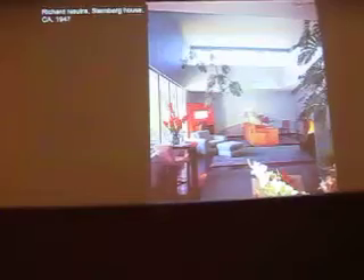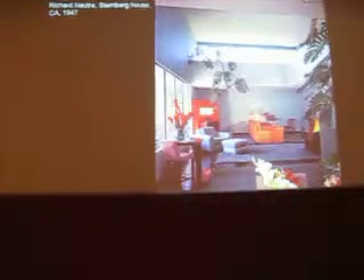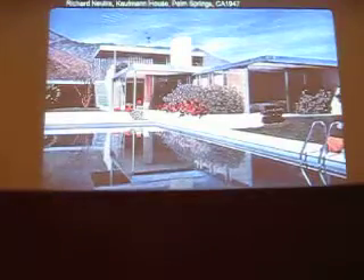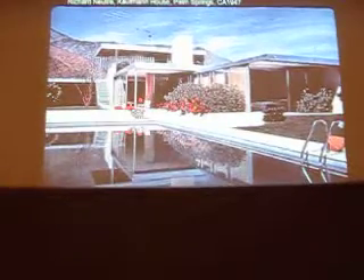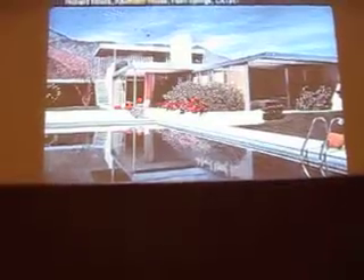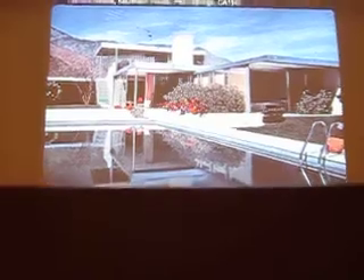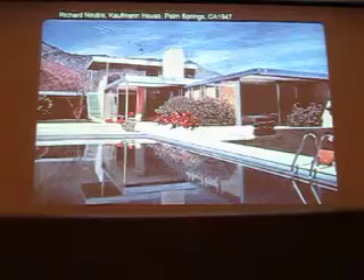Richard Neutra, whose work I showed you before, did a case study house too. This one is still standing. I wanted to show you the treatment — this kind of interior is not an off-putting one, so modern design can be very livable. And Neutra did a house for the same Kaufmanns who had Fallingwater. So in Pennsylvania they had Fallingwater, and they came out to Palm Springs — a very elegant resort area — and had Richard Neutra, an important California architect, design this house.